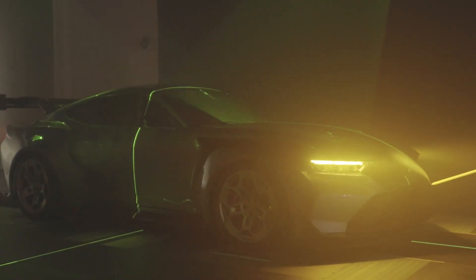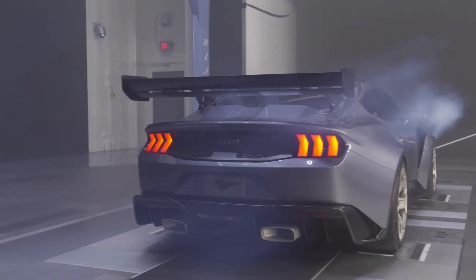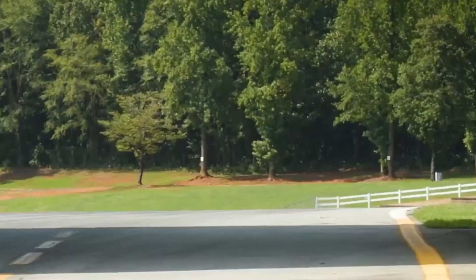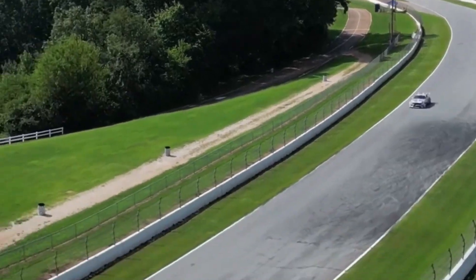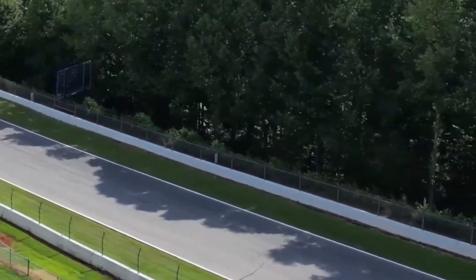Based on the GT, the all-new Mustang Dark Horse model has a 500-horsepower 5.0-liter V8 engine for track-focused upgrades. The six-speed manual Tremec TR-3160 gearbox from the Dark Horse, Mach 1, and now-discontinued Shelby GT350 is compatible with the MT-82 six-speed manual found in the GT. The 19-inch Pirelli P Zero PZ4 tires that come standard can be swapped for Pirelli Trofeo RS tires if the handling package is purchased.